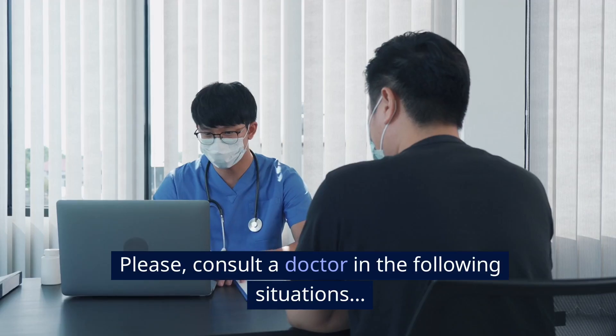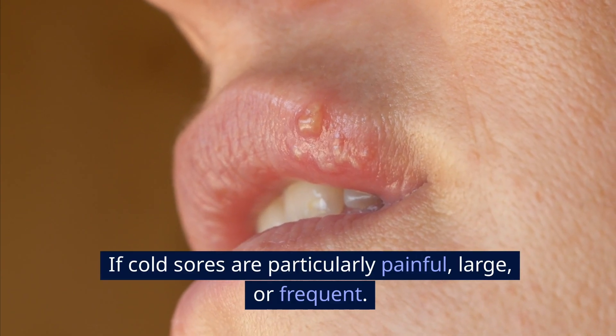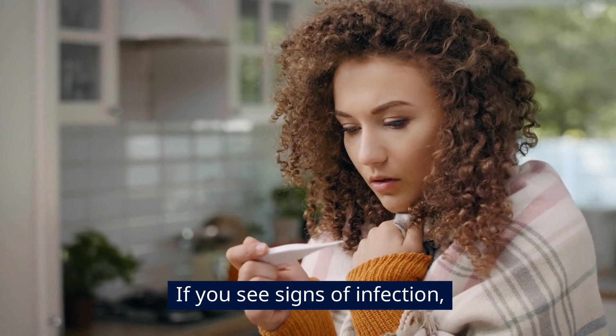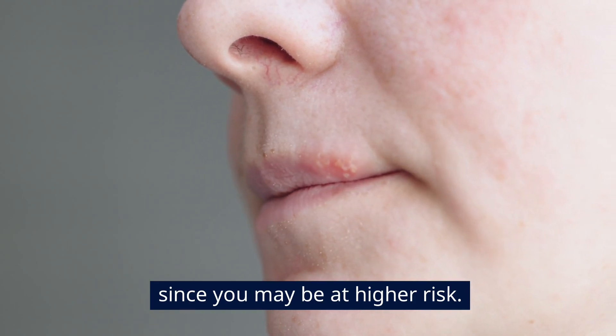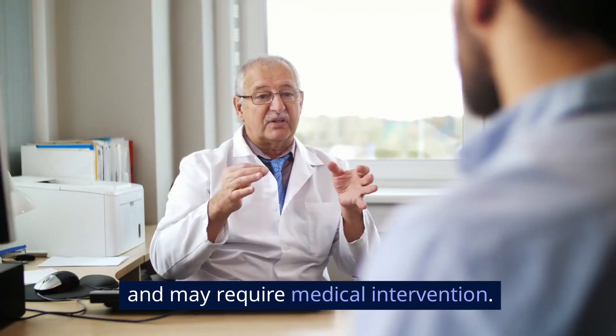When to see a doctor: please consult a doctor in the following situations — if cold sores are particularly painful, large, or frequent; if you see signs of infection such as redness, pus, or fever; if you have a weakened immune system since you may be at higher risk; or if you have cold sores near the eye, as these can be particularly dangerous and may require medical intervention.